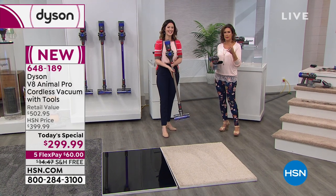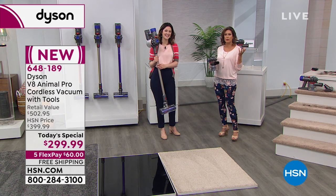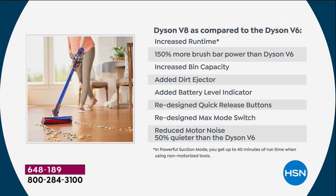The V8 improvements over the V6: 150% more power at the brush bar, increased bin capacity, added dirt ejector so you don't have to touch the dirt, added battery level indicator, redesigned quick-release buttons, redesigned max mode switch, and reduced motor noise — 50% quieter than the Dyson V6.